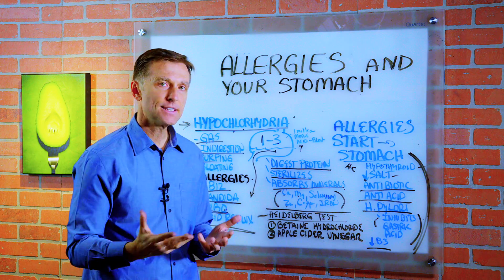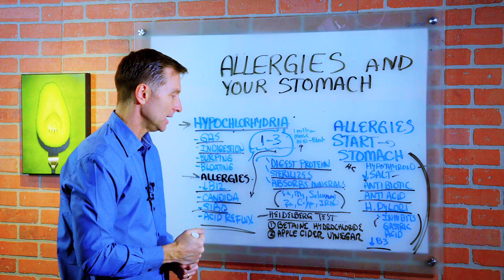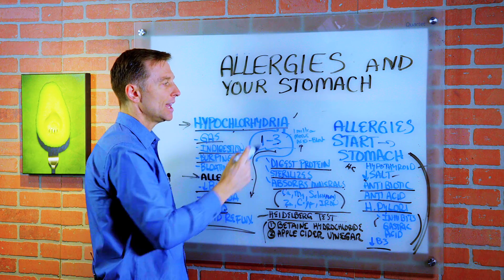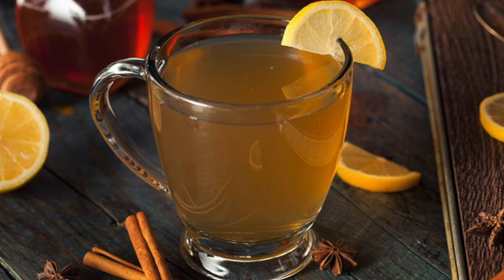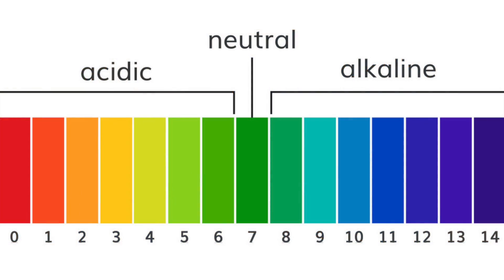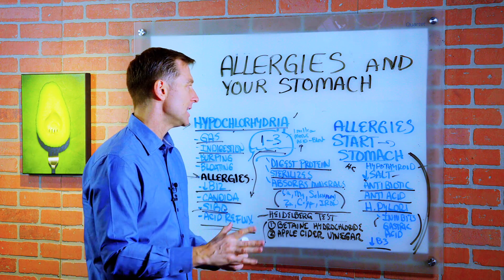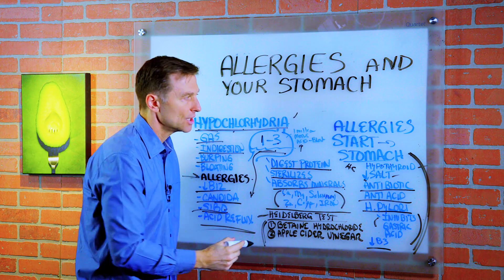I couldn't find this test anymore and I don't know where to get it. So a much easier and cheaper way would be simply to take the remedies, assume you have this condition, and see if your allergies improve. The two remedies are betaine hydrochloride and apple cider vinegar. These two remedies will help you acidify the stomach to reestablish the normal pH between one and three. I'm not going to get into dosages or how long to take it because I don't know your situation — just read the directions on the label. But the main point is that if your allergies are being triggered by this situation and you take these, you're going to feel some relief.